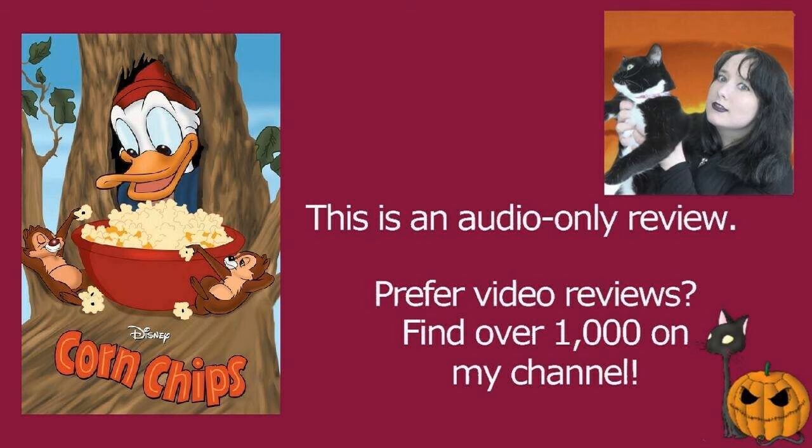Corn Chips was definitely not my favourite Chip and Dale or Donald Duck short, but I really liked it. I thought it was a really fun concept — very detailed, very chaotic. It will certainly keep you on your toes wondering who's actually going to end up with the popcorn, because it's usually Chip and Dale who win, but not always. Certainly a brilliant episode directed by Jack Hanna and a lot of fun.